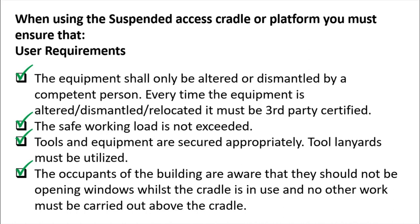Building occupants must be aware that they should not open windows while the cradle is in use, and no other work must be carried out above the cradle. That is why a permit system is used when operating a cradle — through the permit you can communicate with building occupants and workers above and below, ensuring no other work is carried out while the cradle is in use.